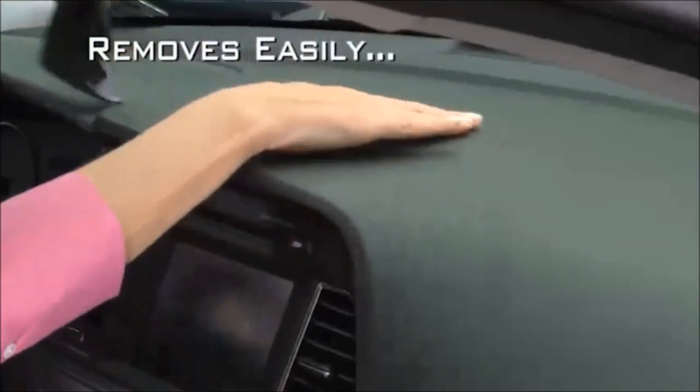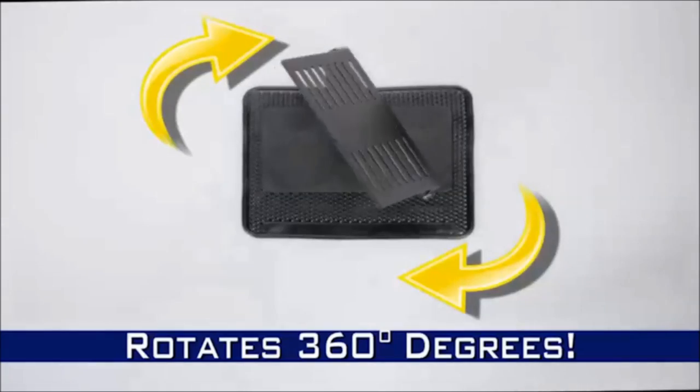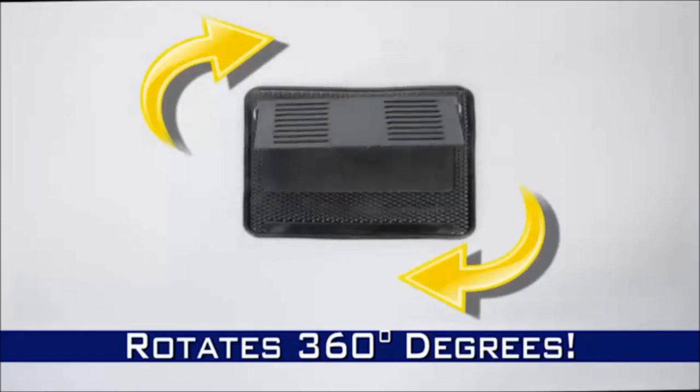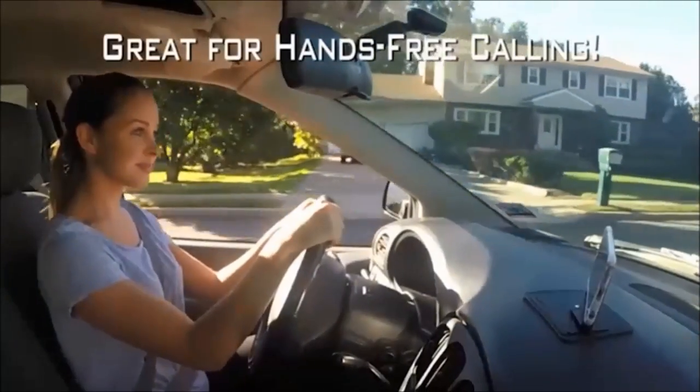It removes easily without leaving any marks or residue. The sleek design folds flat when not in use. Plus, it swivels so you always have the perfect viewing angle to see your GPS directions with ease, and it makes hands-free phone calls a breeze.